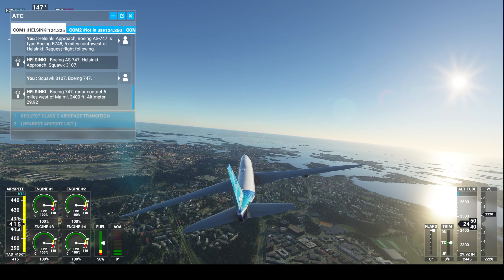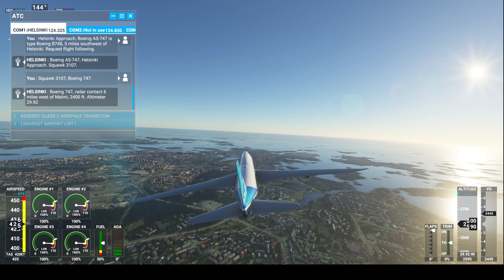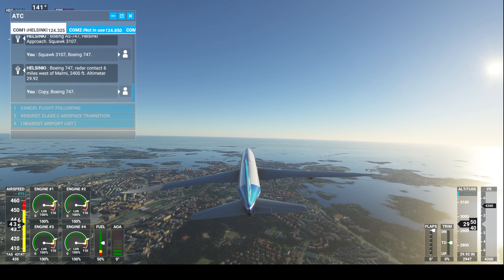Boeing 747 radar contact, six miles west of Malmé, 2,400 feet. Altimeter 29 decimal 92. Copy, Boeing 747.